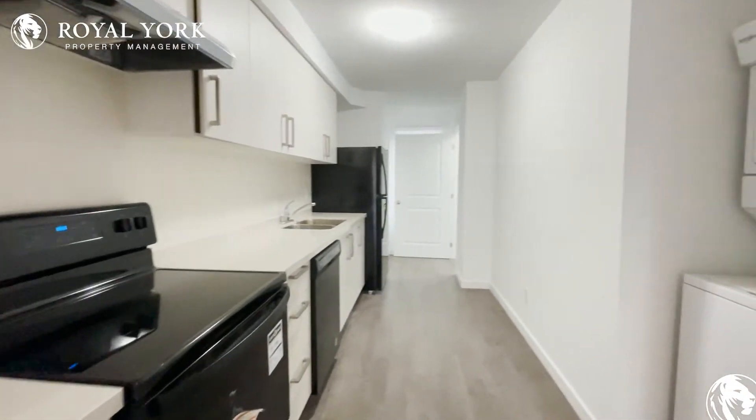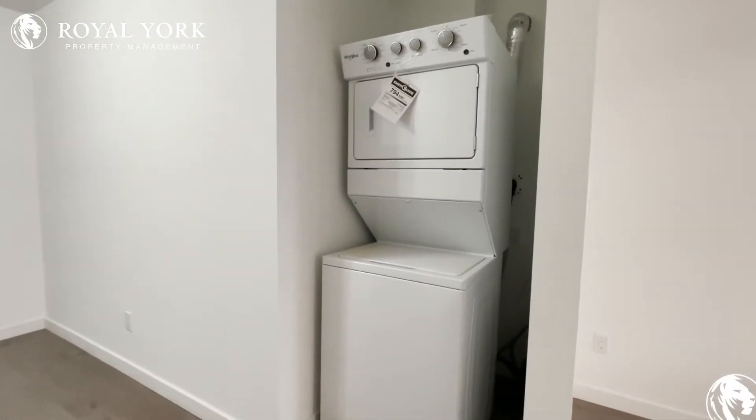And also, in the unit, you have your own ensuite washer and dryer.